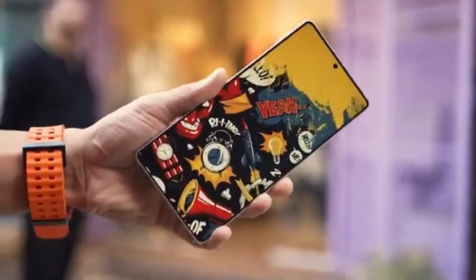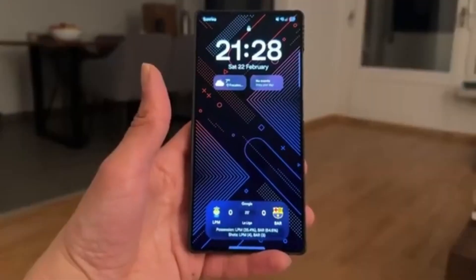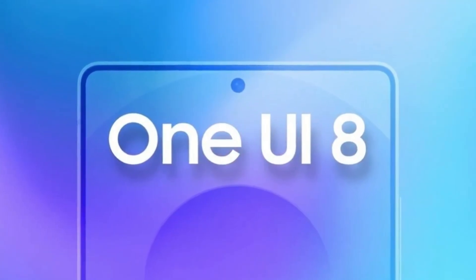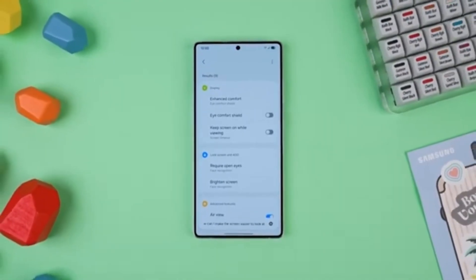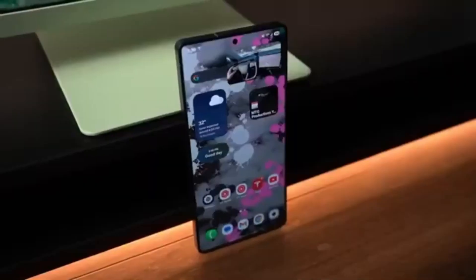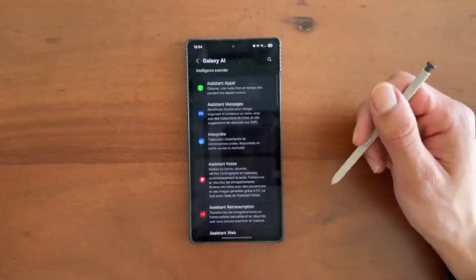Next is customization. One UI has always been known for offering more options than stock Android, and One UI 8 continues that tradition. Users now get more freedom to change the look and feel of the interface, from widgets to themes to system colors. The update also improves the calendar, clock, and reminders apps, making them more practical and easier to use in daily life.